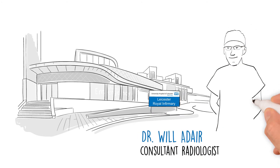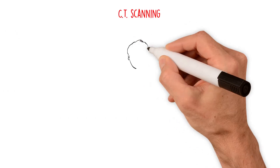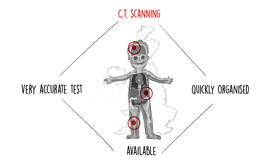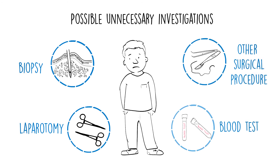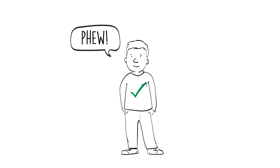My name is Will Adair and I'm a consultant radiologist at the University Hospitals of Leicester. CT scanning has lots of benefits. It's a very accurate test for diagnosing many conditions and it's a test which can be quickly organised and is available in many hospitals around the country. CT scanning can also reduce the risk of patients having unnecessary procedures because it can give you a diagnosis without a biopsy or a laparotomy or other surgical procedure. It's also good for patients because it gives them certainty that they know what is causing their problem and they have a diagnosis.